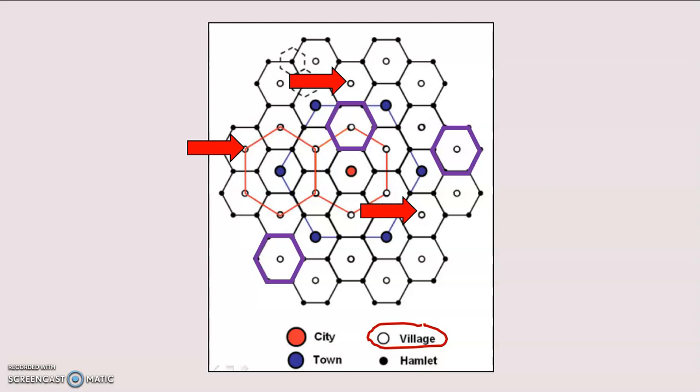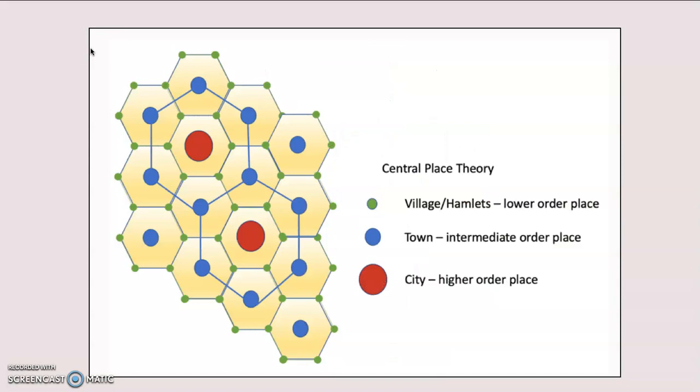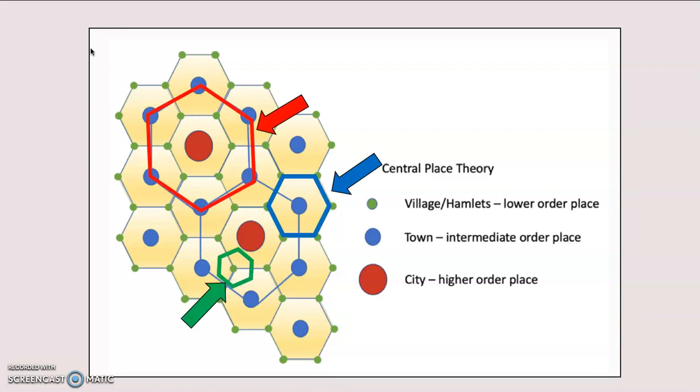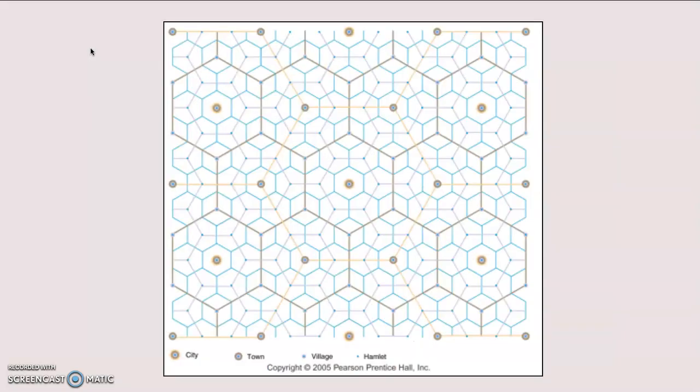You can see this pattern repeated across the diagram. For the hamlet in the upper left corner, there are smaller hexagons indicating much smaller market areas compared to the city. Another version combines hamlets and villages as lower order, towns as intermediate order, and cities as higher order — meaning all services are available in a city, while only some are available in a village. The red hexagon surrounds the city, blue surrounds the town, and green surrounds the village, showing their respective market areas. Notice they overlap, so what you need, where you want to go, and how close you are will determine your choice.